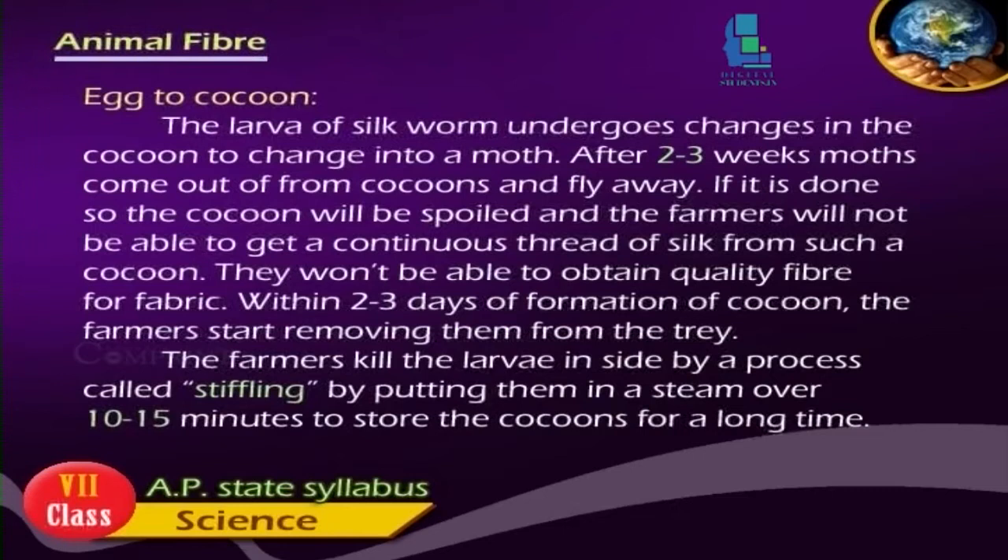The larvae of the silkworm undergo changes in the cocoon to change into a moth. After 2-3 weeks, moths come out from cocoons and fly away. If this happens, the cocoon will be spoiled and farmers will not be able to get a continuous thread of silk. They won't be able to obtain quality fiber for fabric.